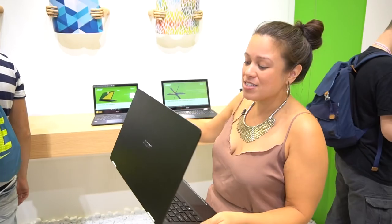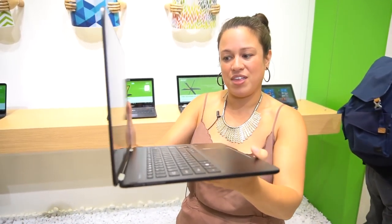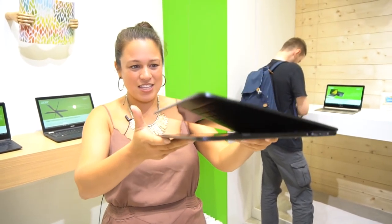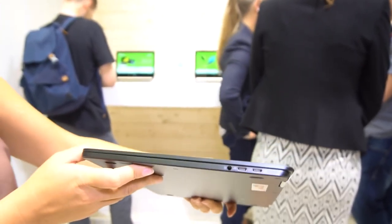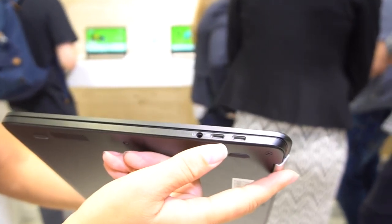There's a Spin 5, 3 — a whole line of them. But I like the Spin 7 because it's so thin. It is only 10.98 millimeters. That is a crazy thin profile. It feels really nice. The edges are really sharp — it's just all around a beautiful device. If we check out this side, we have two USB Type-C, which is really good.